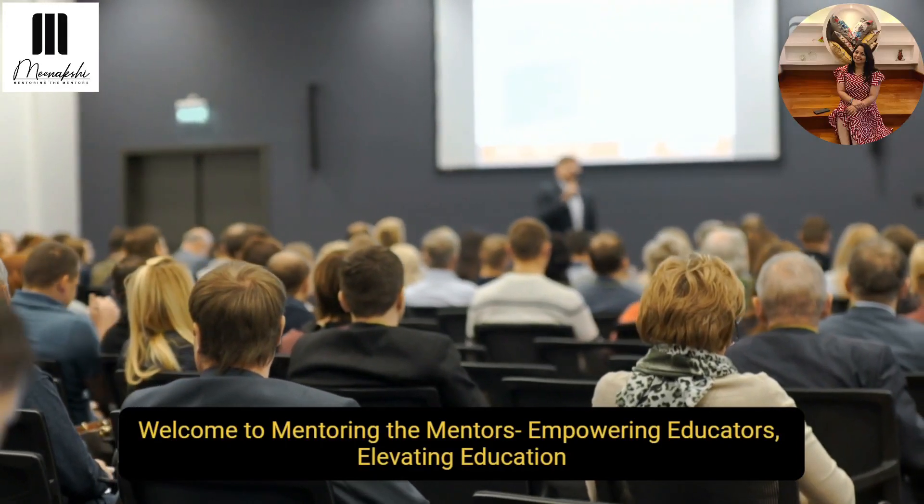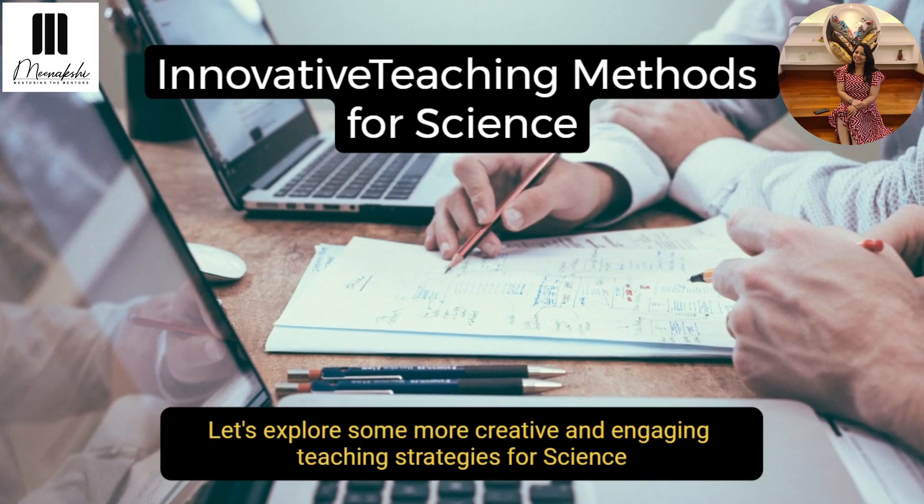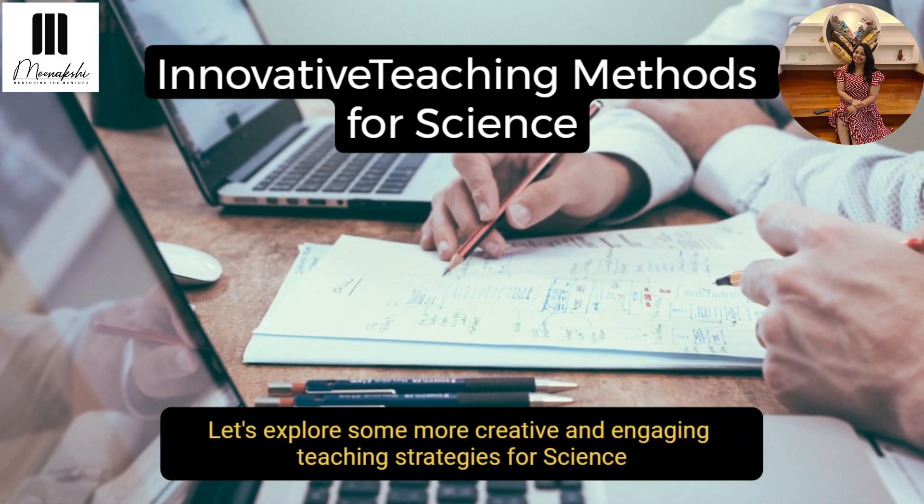Hello and welcome to Mentoring the Mentors, an institute that accelerates your learning curve. My dear educators, let's explore some more creative and innovative strategies.